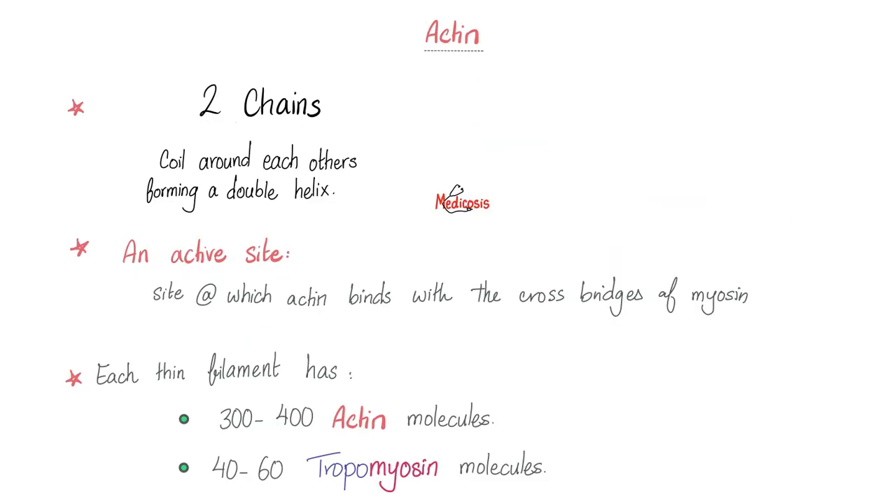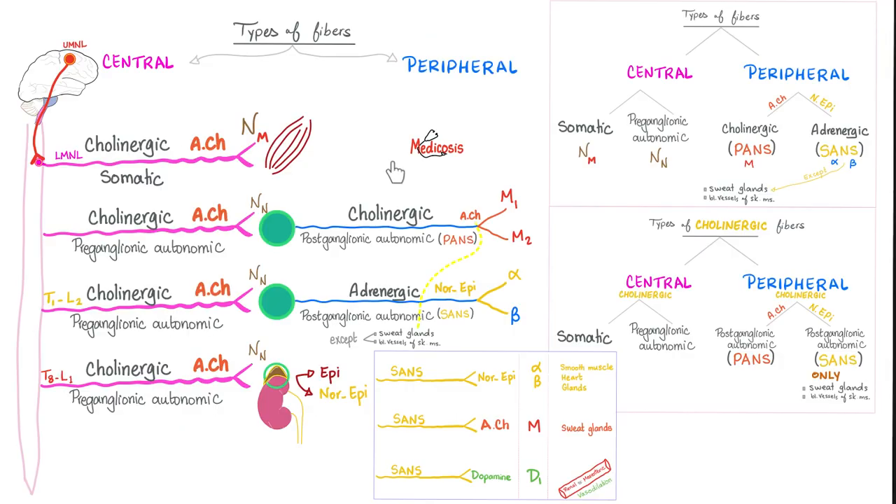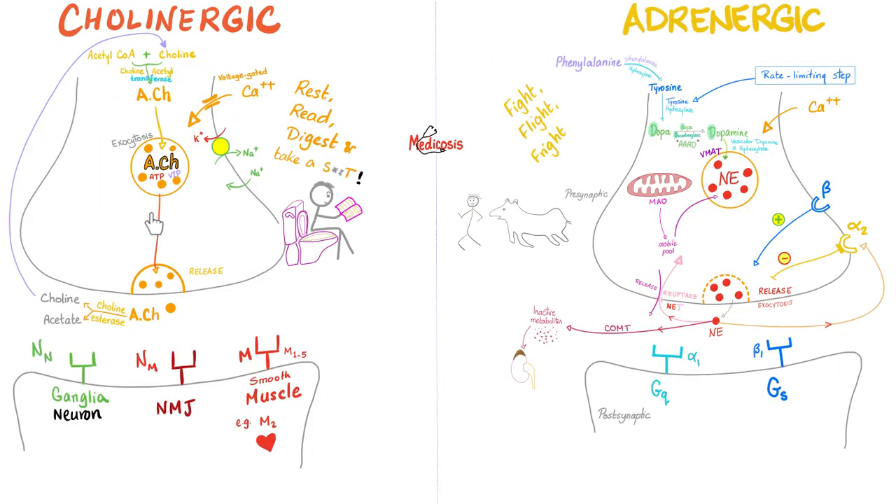The actin: two chains only, coiling around each other forming a helix. Actin has an active site — a site that will bind the myosin cross bridges. Each thin filament has actin molecules and tropomyosin molecules — we'll discuss that in the next video. The lower motor neuron extends from the spinal cord to the skeletal muscle and secretes acetylcholine — that's why it's a cholinergic fiber. Acetylcholine binds to the nicotinic sub-M receptor (nicotinic because stimulated by nicotine, M because it's a muscle) at the neuromuscular junction so that your muscle contracts.